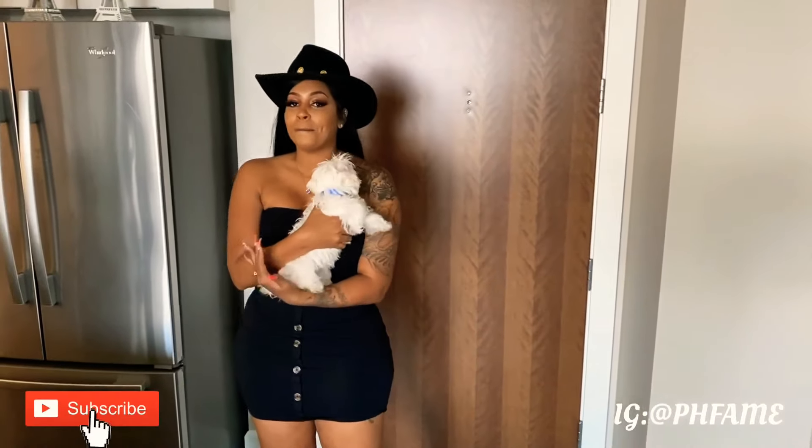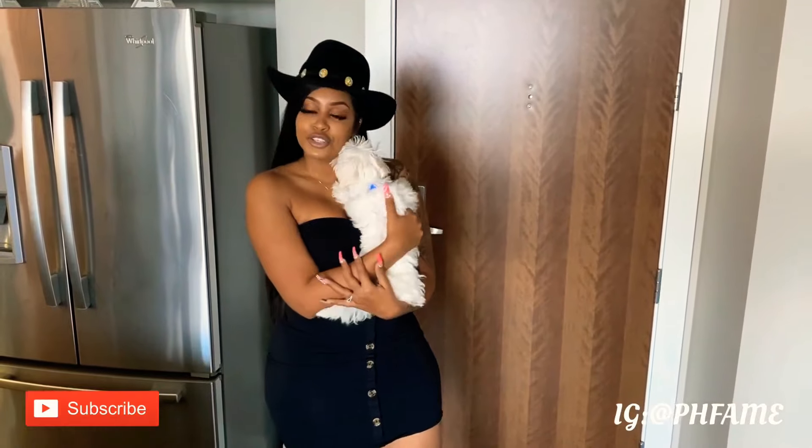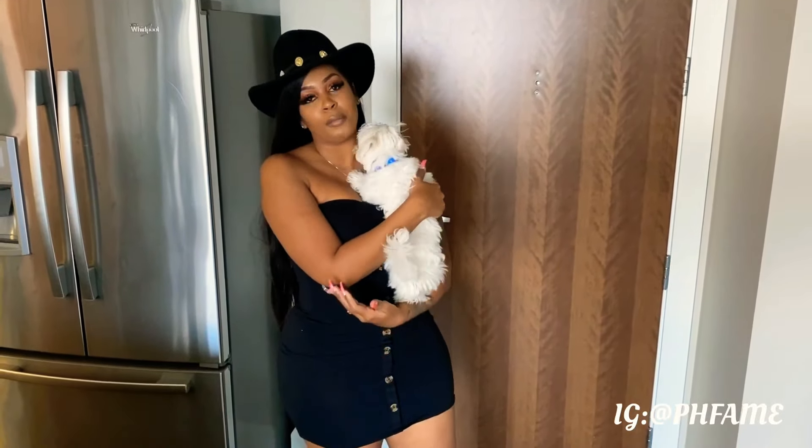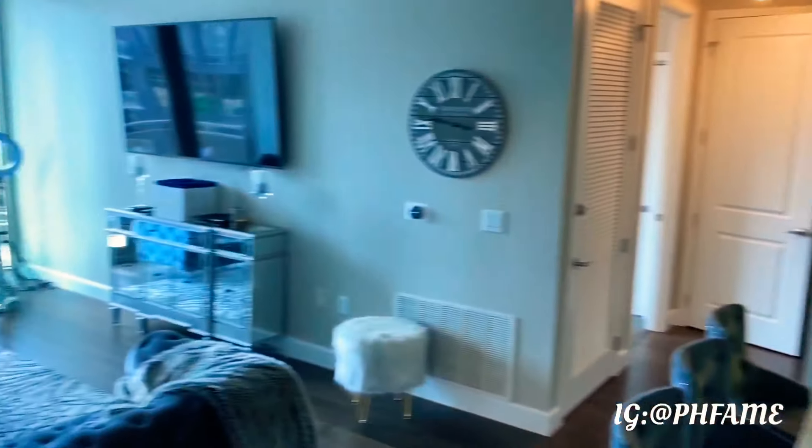What's up you guys, it's your girl Tesla and I'm back with another YouTube video. I promised you guys I would do another apartment tour because I just moved, so let's get into it. This is my front room.